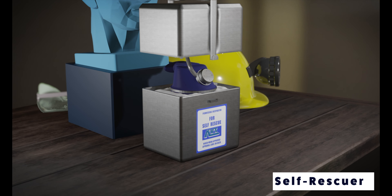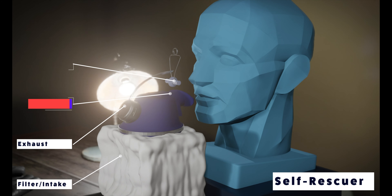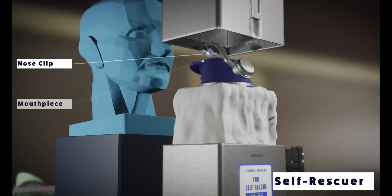This is the MSA self-rescuer used here at Hanson Aggregates. While underground, you must have the self-rescuer on your person or within 25 feet of you in the same vertical plane at all times. This device can save your life in the event of an underground mine fire.